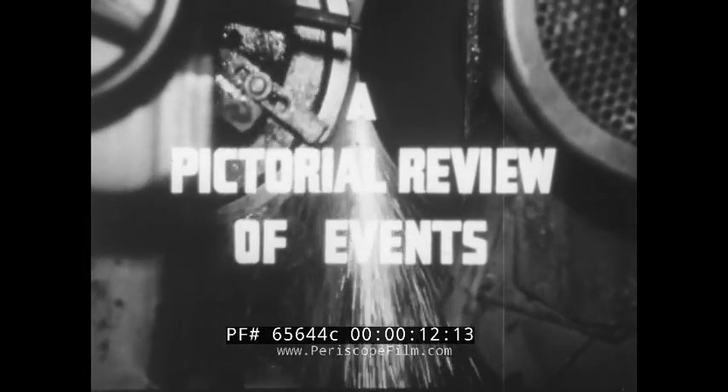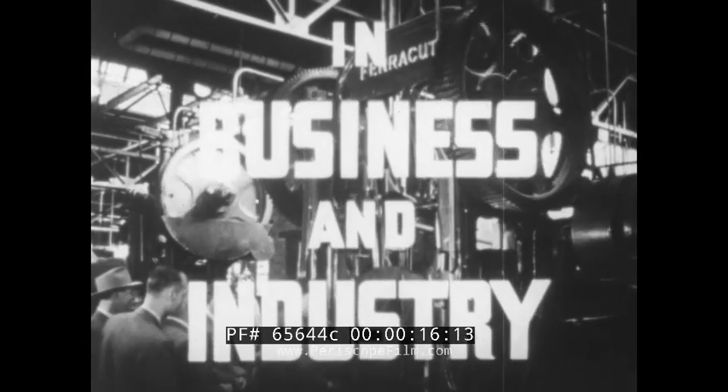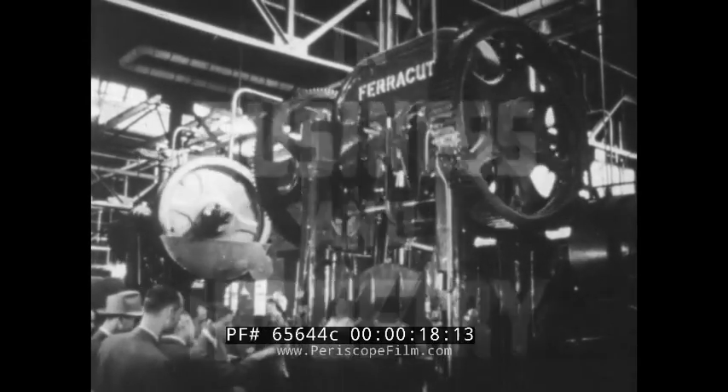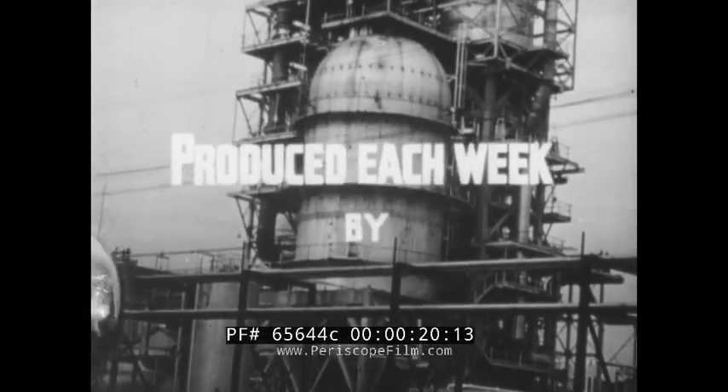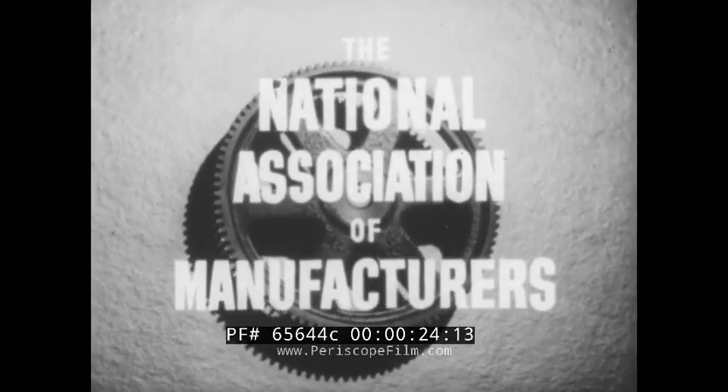A pictorial review of events in business and industry, produced each week by the National Association of Manufacturers.